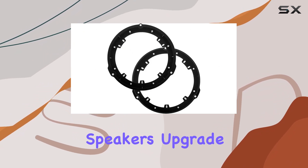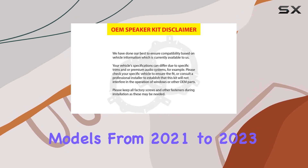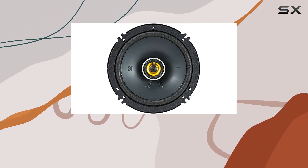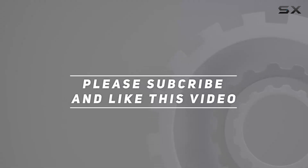Transform your driving experience with the Kicker 46CSC6504 6.5-inch speakers upgrade kit for Ford Bronco full size and sport models from 2021 to 2023. Elevate your audio game and immerse yourself in the ultimate sound journey on every adventure. Check out the video description for updated pricing, and thank you for watching.